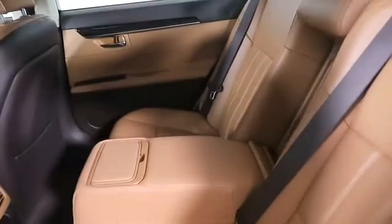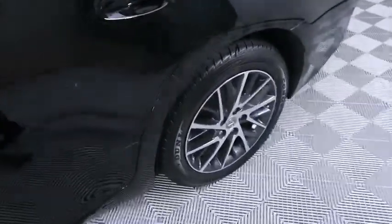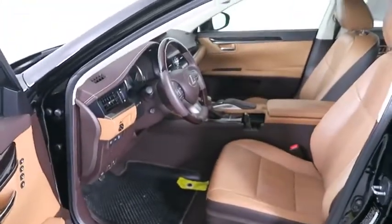Here are some of this vehicle's great options: keyless entry, anti-lock braking system, power passenger seat, steering wheel audio controls, backup camera, traction control, stability control, Bluetooth, leather-wrapped steering wheel.